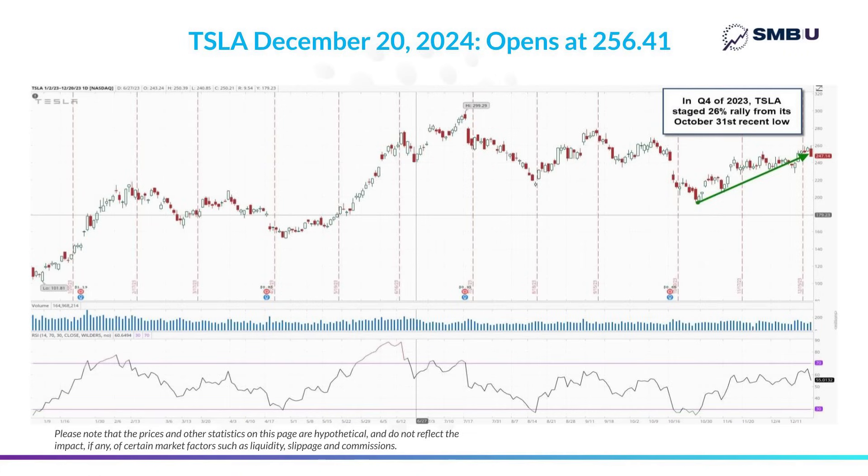To illustrate how the strategy works, let's head back to a similar time in the past — specifically to December 20th of last year, 2023. As you can see, Tesla had experienced quite a run-up, staging a 26% rally off the lows it hit on the last day of October. Investors and traders would have been sitting on some very large unrealized gains into that run-up.